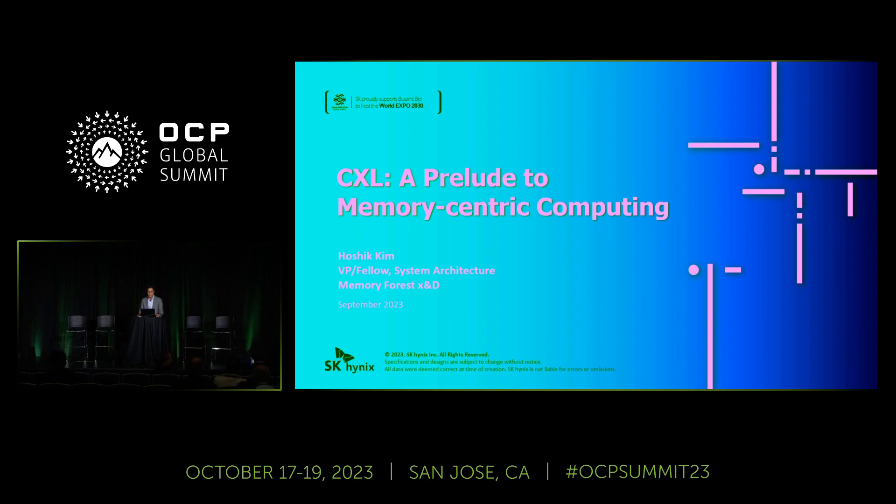Memory is a very expensive resource, averaging around 30% of the server value in 2022, and forecasting to reach over 40% by 2025. To address such issues, the CXL interface protocol has been proposed, with the goal of optimizing memory resources and accelerating the execution of data center workloads.